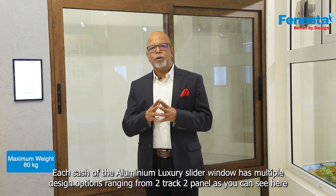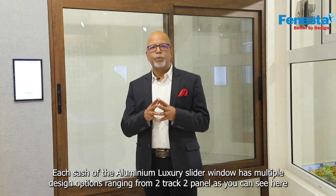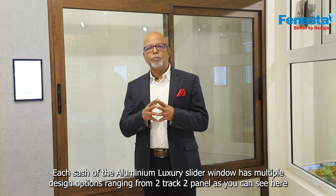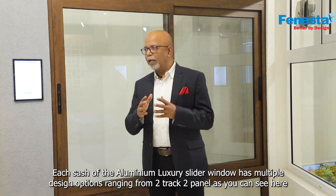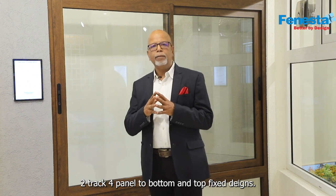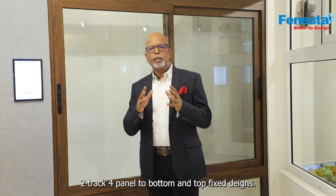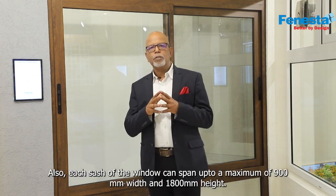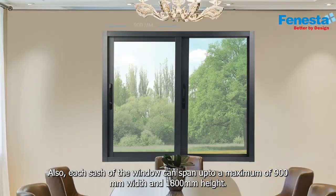Each sash of the Aluminium Luxury Slider window has multiple design options ranging from 2-track 2-panel, as you can see here, to 2-track 4-panel, as well as bottom and top fixed designs. Each sash of the window can span up to a maximum of 900mm width and 1.8 meters height.